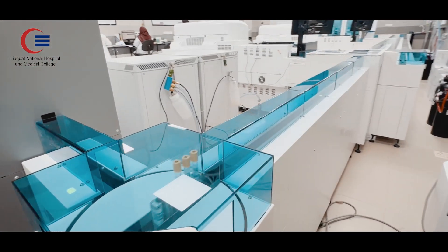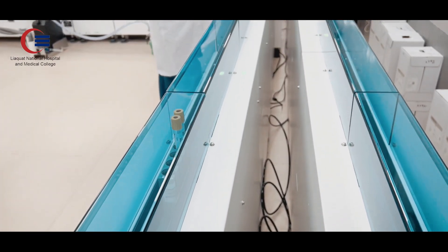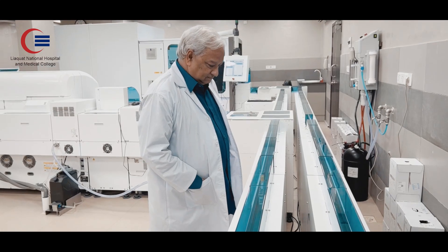The immunoassay unit is capable of testing around 120 assays, including the disease areas of Alzheimer's disease, anemia, bones, cardiac, critical care, endocrinology, fertility, infectious diseases, inflammation, metabolic, oncology, renal, therapeutic drugs, and total women's health.